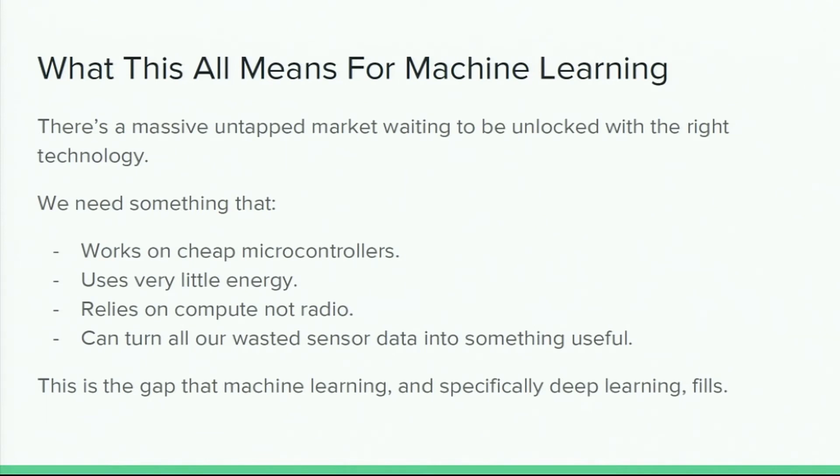So all of these together — the fact that we have all these devices out there, that compute is super energy efficient, and that there's this backlog of data we're not using — if we can fill that gap, if we can do something that runs on cheap microcontrollers using very little energy that relies on compute rather than radio, and does something interesting with sensor data, that starts to open up some really interesting possibilities.